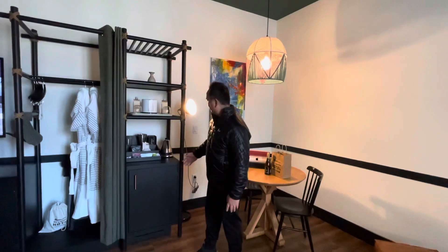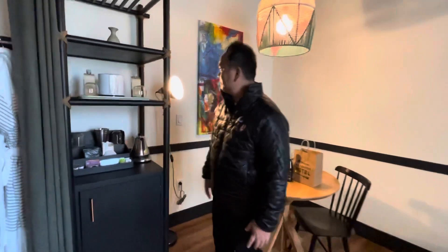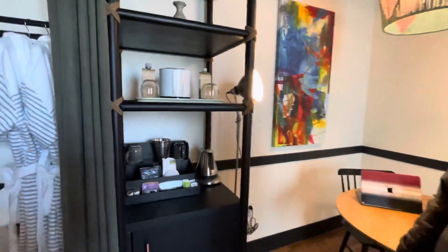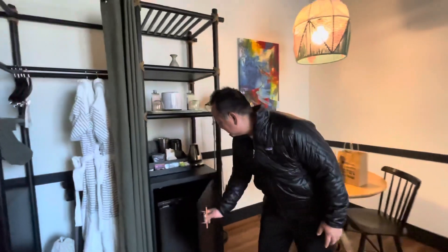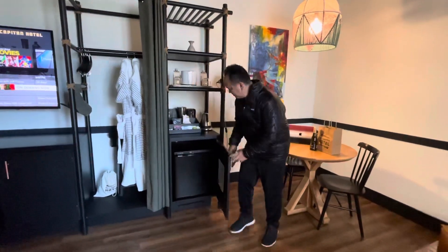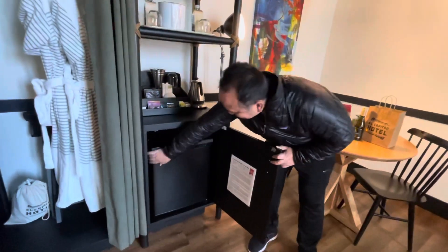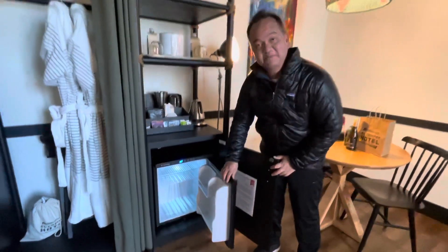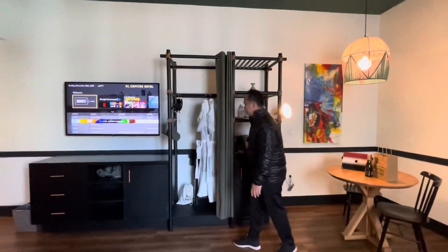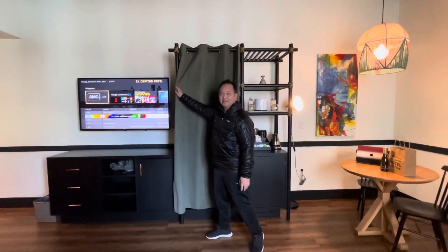We've got a teapot and cups and mugs — a little section for us to have our drinks. We've got our fridge. Let's see what's in it. The other side — oh, it's empty. There's no closet, but here you can put your stuff in and cover it.